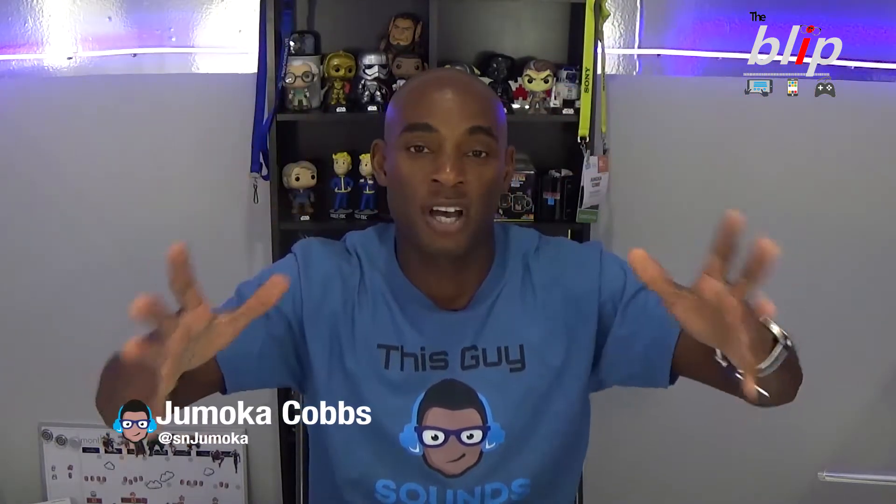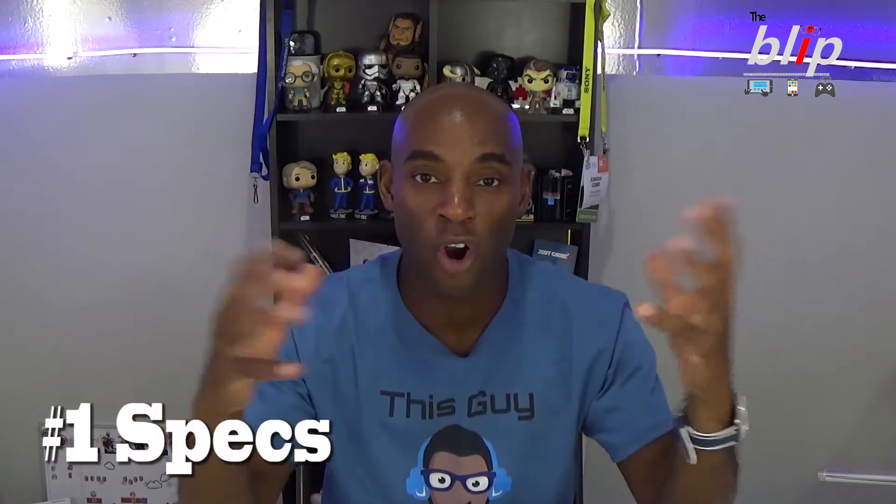What is going on fellow nerds, welcome back — it is me Jamoka Cobbs from Sounds Nerdy. Samsung finally unpacked the Note 9 today and I'm going to give you five things you need to know about it. So let's dive right into it. The first thing: let's talk about the specs, the hardware on this phone.